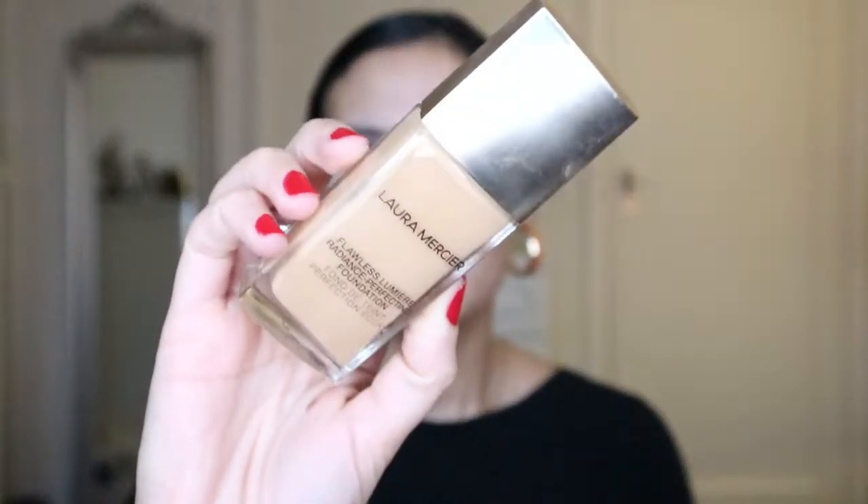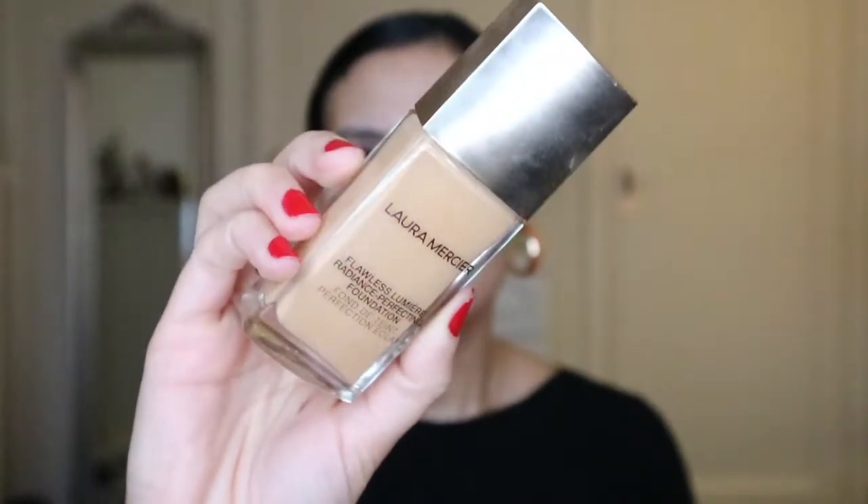I'm going to dampen the sponge and use it to apply foundation. Back with a damp sponge — wow, it became huge! Before it was so small but now it's the size of half my hand, it's crazy. It's still very squishy, bouncy, and velvety even when damp. I'm going to use my foundation from Laura Mercier — the Flawless Lumiere Radiance Perfecting Foundation in shade 3W2 Golden. The instructions recommend applying foundation to a separate surface rather than directly to the sponge, so I'll apply two pumps to the back of my hand.